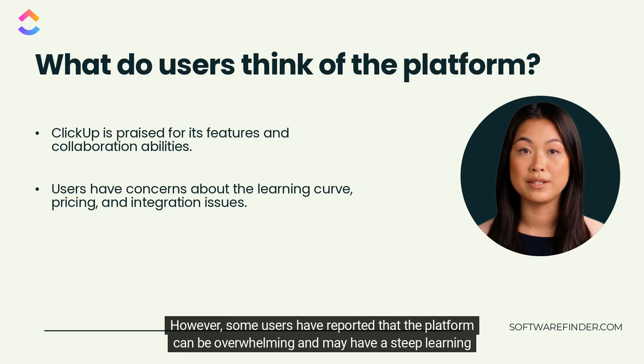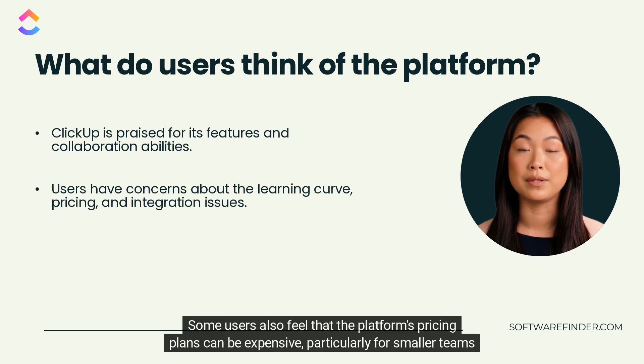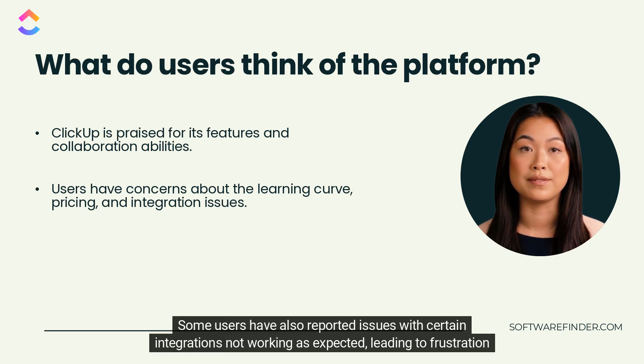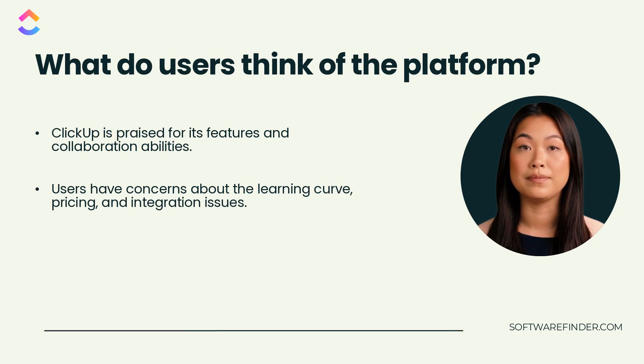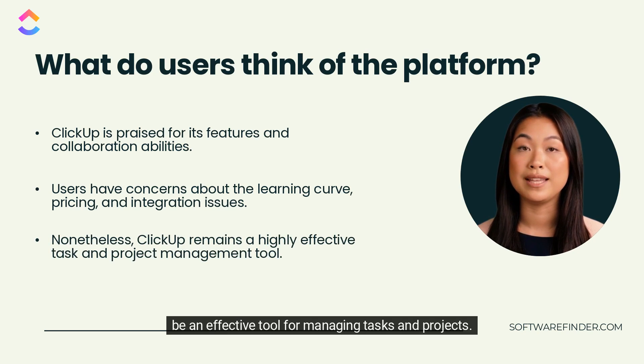However, some users have reported that the platform can be overwhelming and may have a steep learning curve. Some users also feel that the pricing plans can be expensive, particularly for smaller teams or individuals. Some users have also reported issues with certain integrations not working as expected, leading to frustration and additional time spent troubleshooting. Overall, ClickUp has a strong and positive reputation among its user base, with many users finding it to be an effective tool for managing tasks and projects.